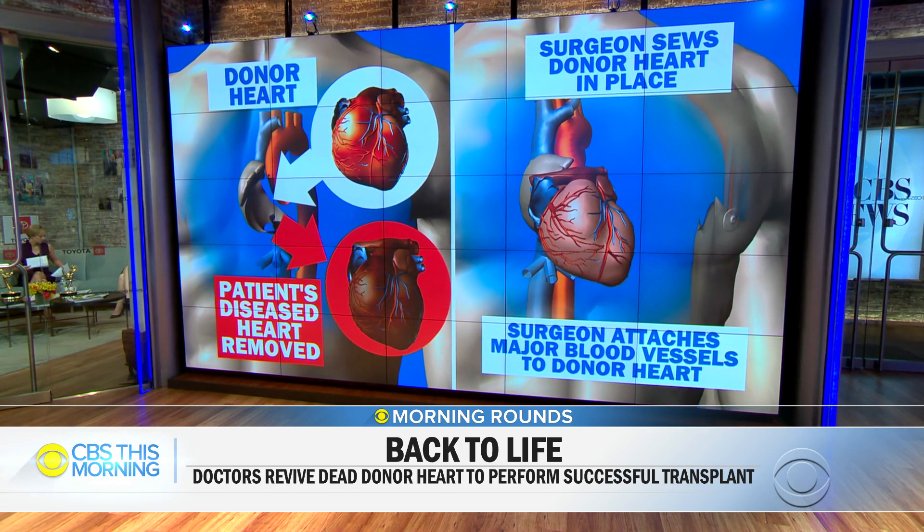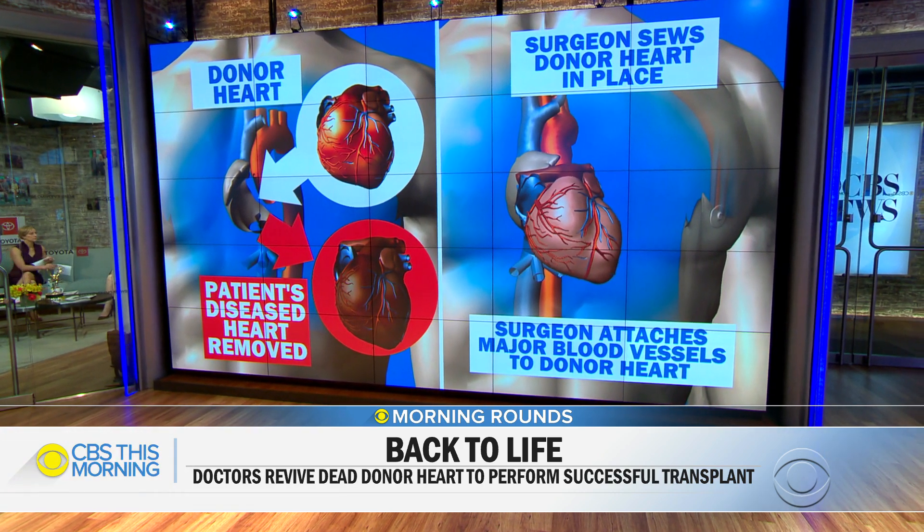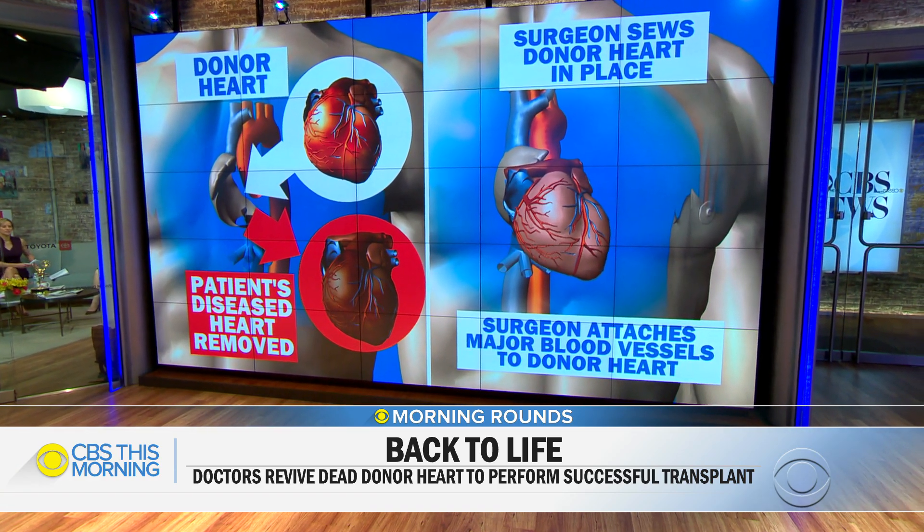That buys the surgeons about 12 hours to get the heart to the new recipient. How did they even know this was possible? This has been done outside of this country for the past several years. In the UK and in Australia, they've done over 100 cases. They found, when following these patients over the last couple of years, that they seem to do just as well in terms of survival and heart function as those who had the traditional heart transplant.